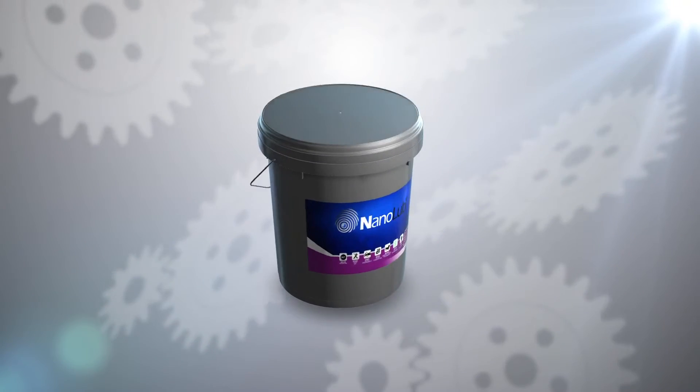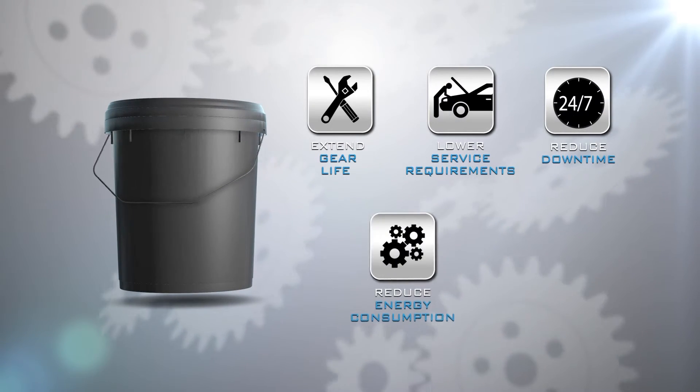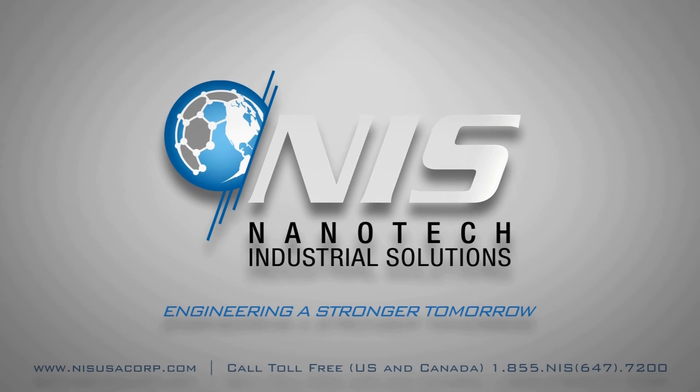Less frequent service requirements, reduced downtime and energy consumption, and improved power and torque performance. NIS — engineering a stronger tomorrow.